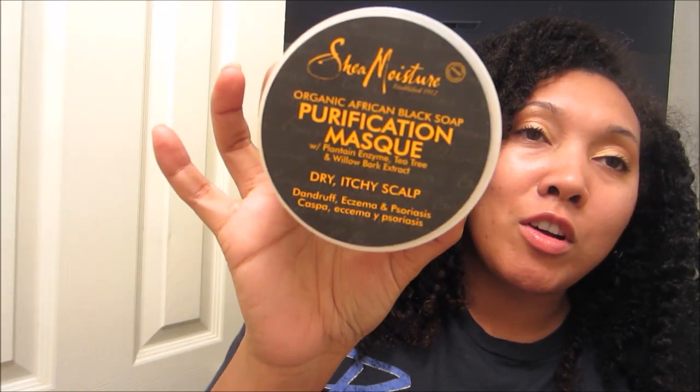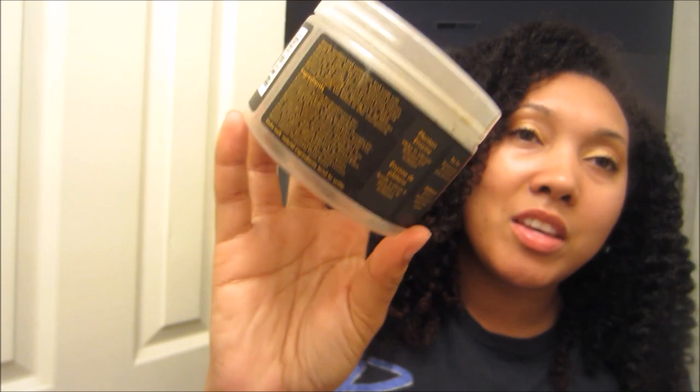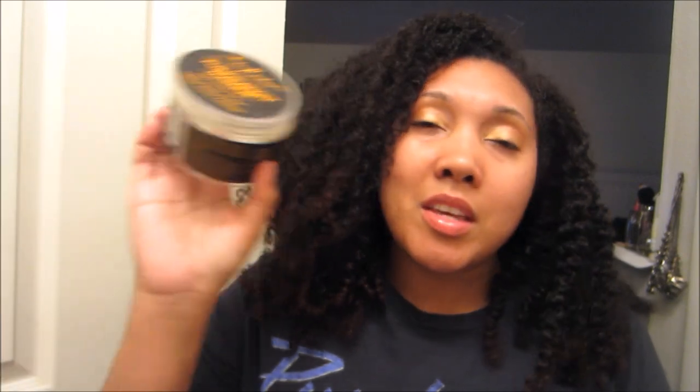Another pre-poo that I have — this is like a greatest hits empties video — is the Shea Moisture Purification Mask. Another huge favorite among so many people. I've heard it's still being made, but I compared the ingredients on the back of this to what's being sold in certain Walgreens stores and it's not the same. This was on a whole other level. It saves me so much time because it has kaolin clay in it, making it a cleanser, detangler, pre-poo, and deep conditioner all in one.